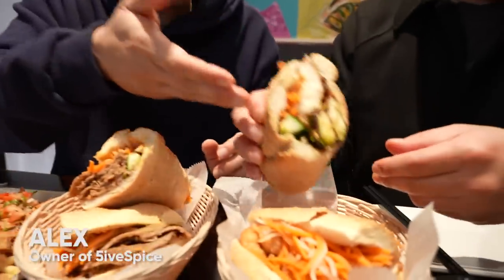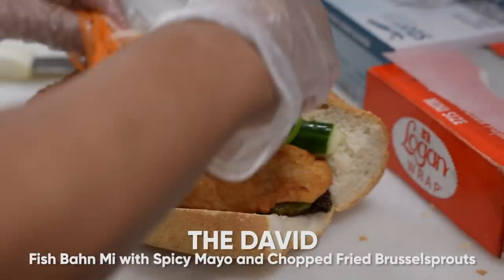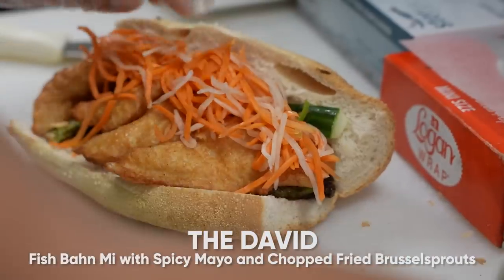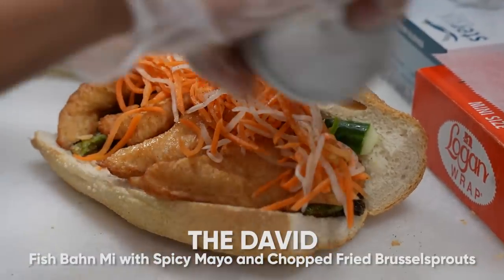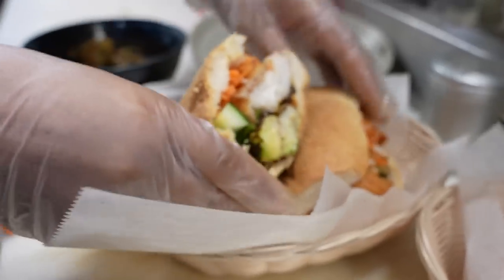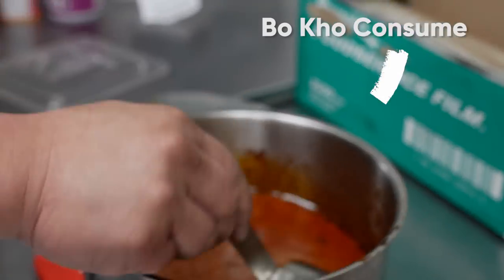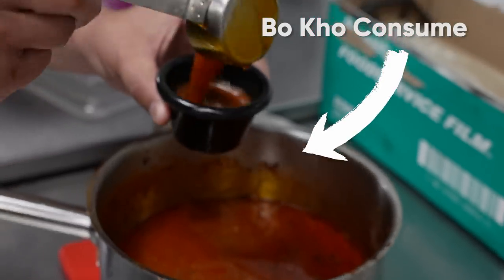We have our three dishes here that are pretty much done, sitting here with Alex, the owner and chef. We have the fried catfish banh mi with Brussels sprouts in it — I love this combination because I'm always ordering the Brussels sprouts anyway. And you've got the banh quay, which is a breakfast item that comes from the French and Spanish influence — all the different influences that have created this incredible fusion cuisine that is now Vietnam.